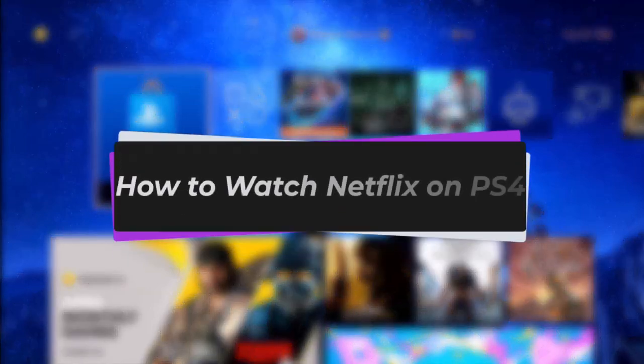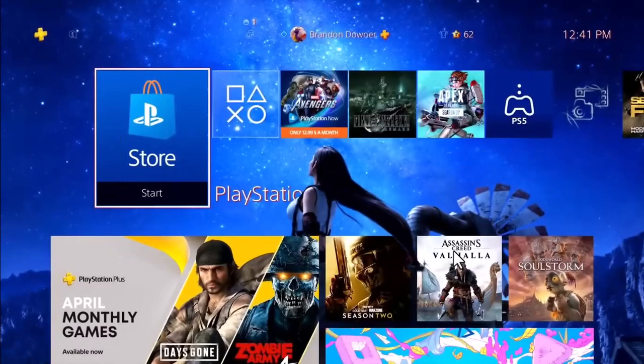Hello everybody, welcome back! Today we have got you another video. In this video I'll show you how you can watch Netflix on your PS4. But before that, please do make sure to like our video, subscribe to our channel, and yes, without any further delay, let's get into it. The process is quite simple.